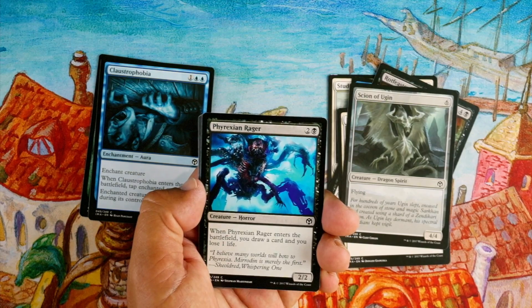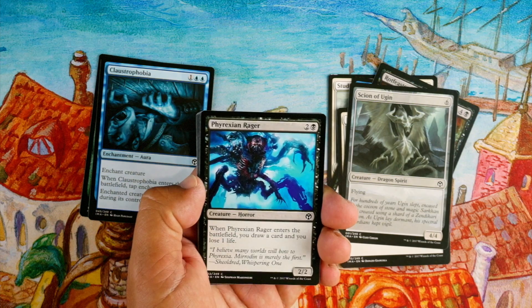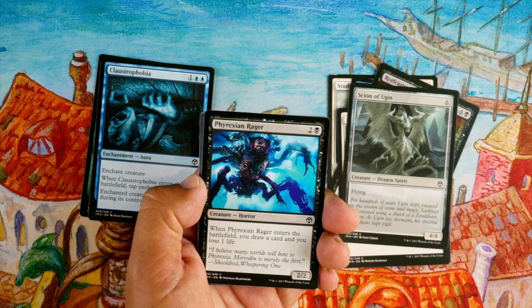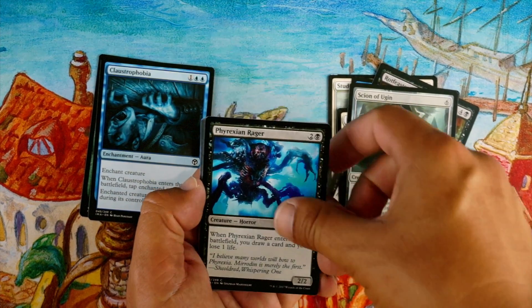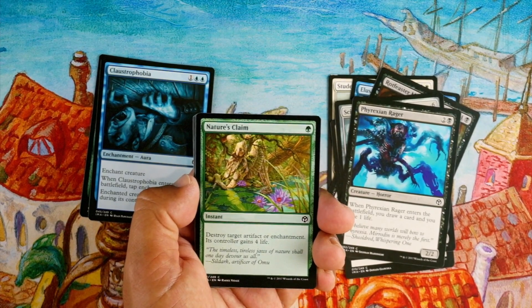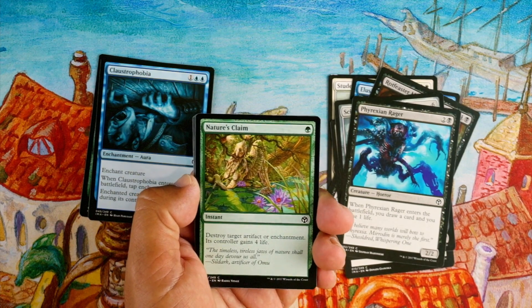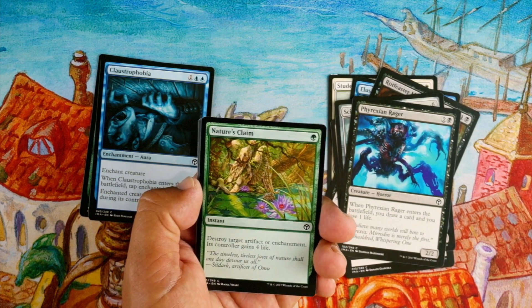Phyrexian Rager, two and a black for a 2/2 — when it enters the battlefield you draw a card and lose one life. Three mana for a 2/2 isn't exciting, but you do get to draw a card and you only lose one life, so it's kind of worth it. I like it, but I'm not gonna first-pick it. Nature's Claim — destroy target artifact or enchantment, its controller gains four life. One mana instant for green — it's a sideboard card, but only one mana and an instant, so that's good.